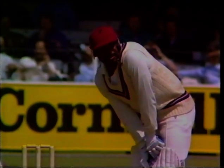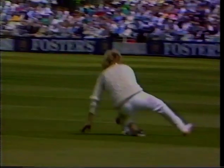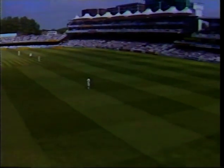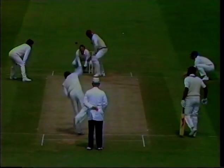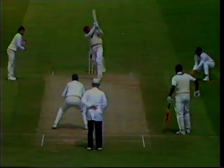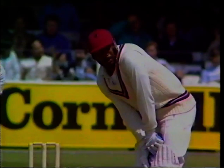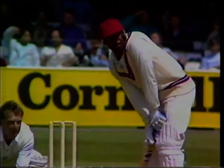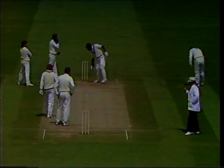Emburey bowling to Greenidge — down the wicket, and Dilley a ricochet. It'll still probably go for four, and it does. Good effort by Dilley, but just showing the massive power with which Gordon Greenidge hit that ball. A bit more flight from Emburey — Greenidge is down the wicket, drives hard. Dilley sliding across, looked like he got a knee on it.